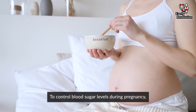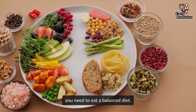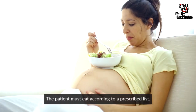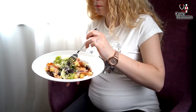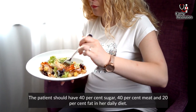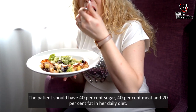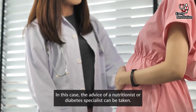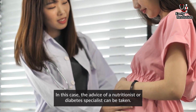Rule 2: To control blood sugar levels during pregnancy, you need to eat a balanced diet. The patient must eat according to a prescribed list. The patient should have 40% carbohydrates, 40% protein, and 20% fat in her daily diet. In this case, the advice of a nutritionist or diabetes specialist can be taken.